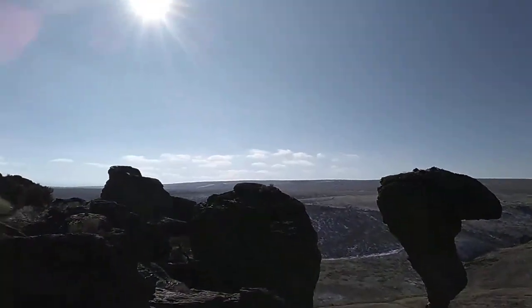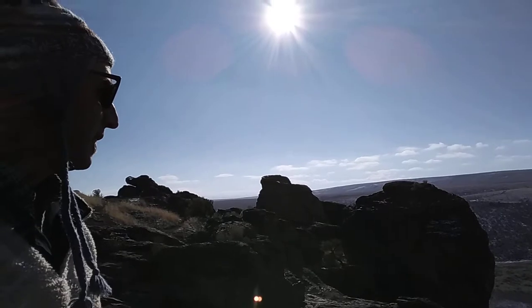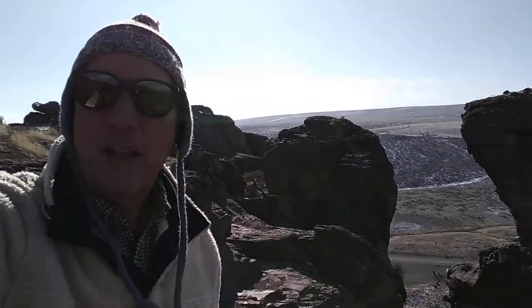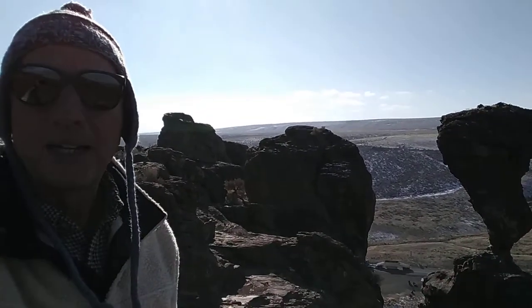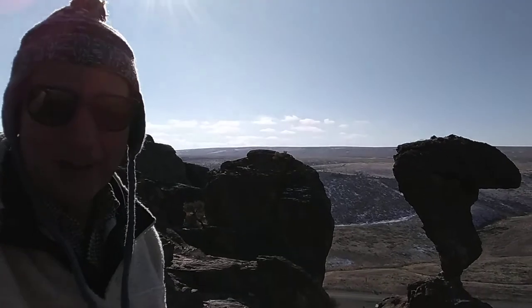Hi, Keith here. Balanced Rock by Castle Ford, Idaho. Take a look at that rock. This is real volcanic territory in southern Idaho, and a lot of this is basalt around the Snake River Basin. But this rock is rhyolite.